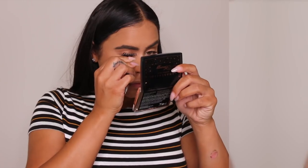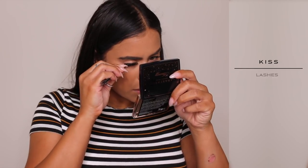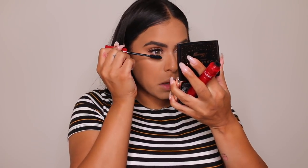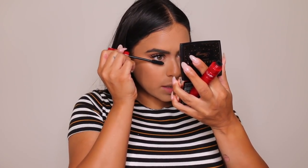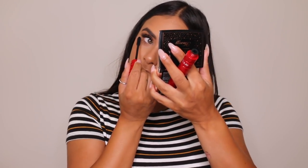Off camera I used my NARS Climax mascara. I love this mascara because it makes your lashes so long. I've pretty much been wearing this with no false lashes, but today for the video we are going to add some false lashes because I love these little wispy light lashes. Do not forget to add mascara to your lower lashes — I always leave this for last, using the same mascara.